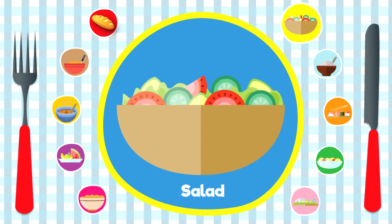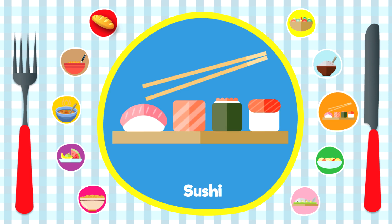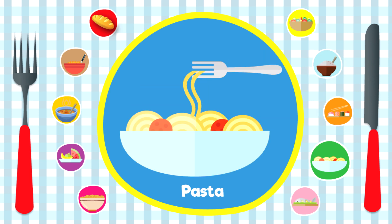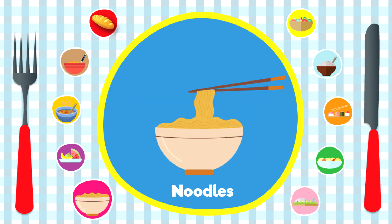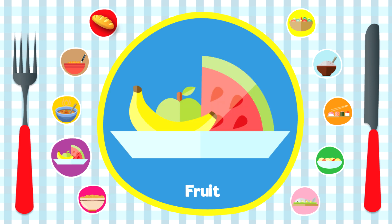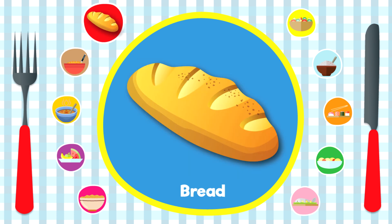Salad, rice. Sushi, pasta. Fish. Noodles. Fruit. Soup. Cereal. Bread.